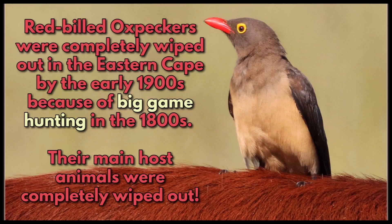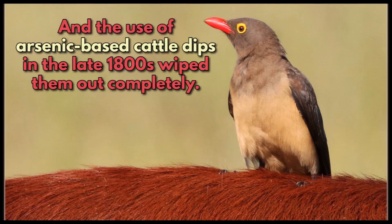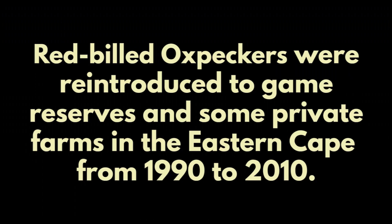Red-billed oxpeckers were completely wiped out in the Eastern Cape by the early 1900s because of big game hunting in the 1800s — their main host animals were completely wiped out. The use of arsenic-based cattle dips in the late 1800s also wiped them out completely from the Eastern Cape. Good news: red-billed oxpeckers were reintroduced to game reserves and some private farms in the Eastern Cape in the period between 1990 to 2010.